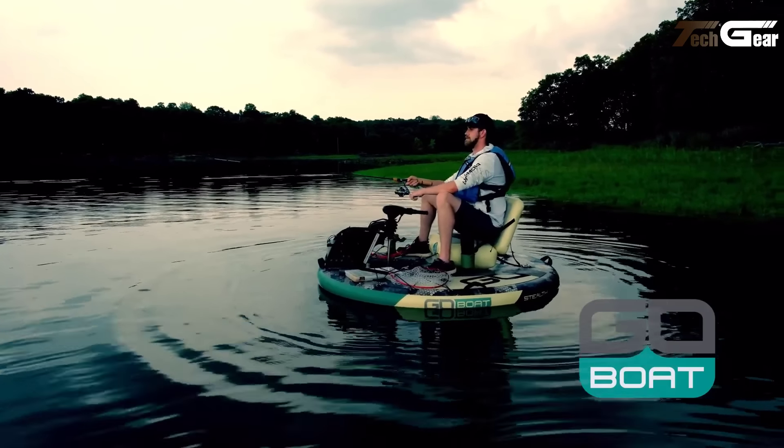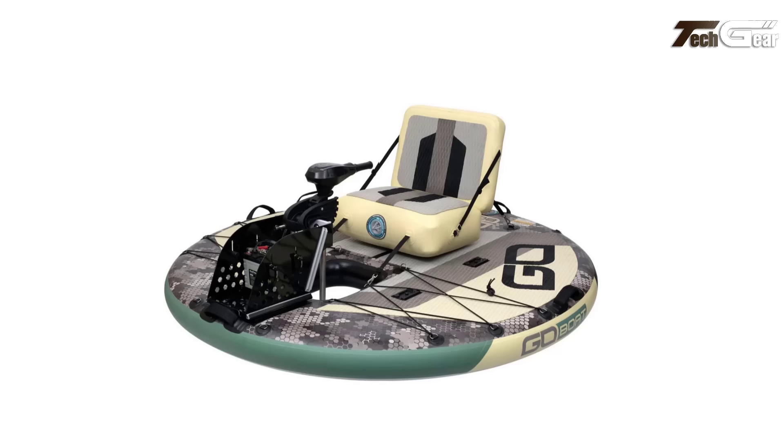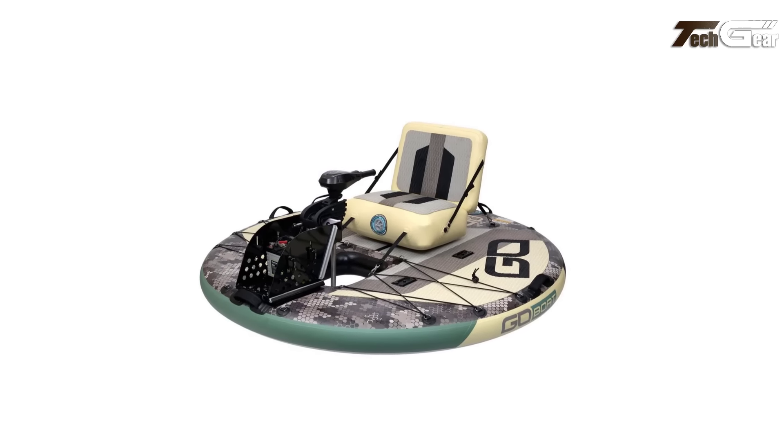Available in two sizes, the GoBoat 2.0 is perfect for both adults and kids, with prices starting at $753.